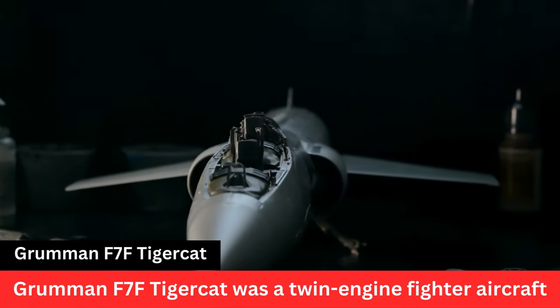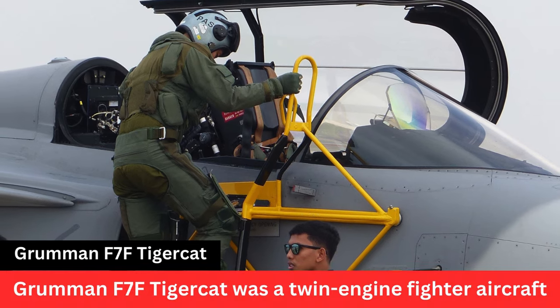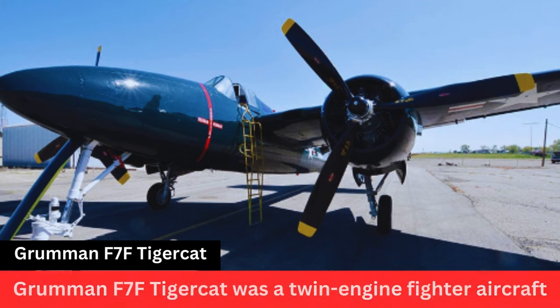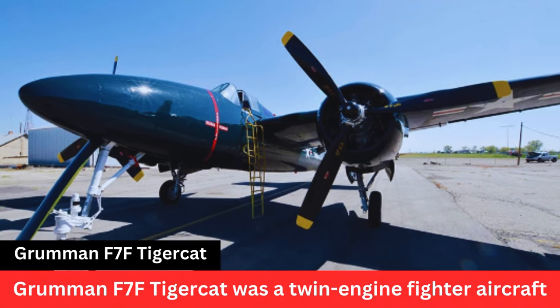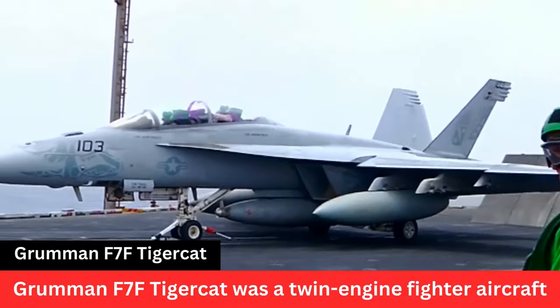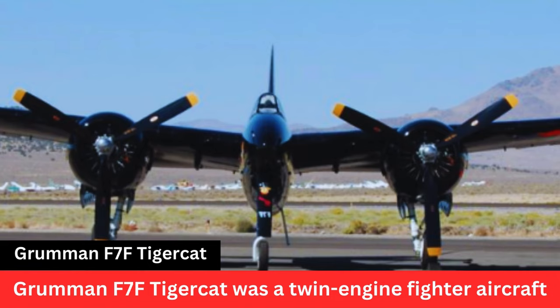Surviving Examples. While many F-7F Tigercats were scrapped or lost over the years, a few examples still exist in museums and private collections. The Grumman F-7F Tigercat remains notable for its unique design, impressive performance, and the role it played during the later stages of World War II.